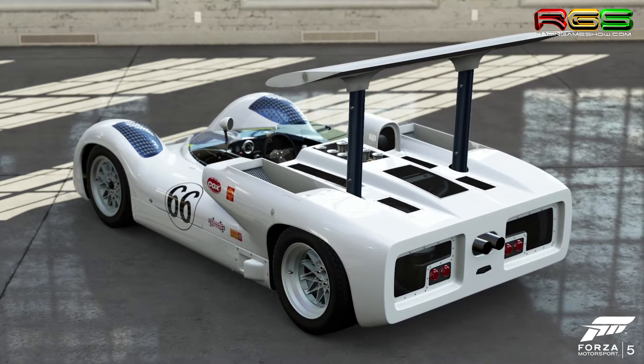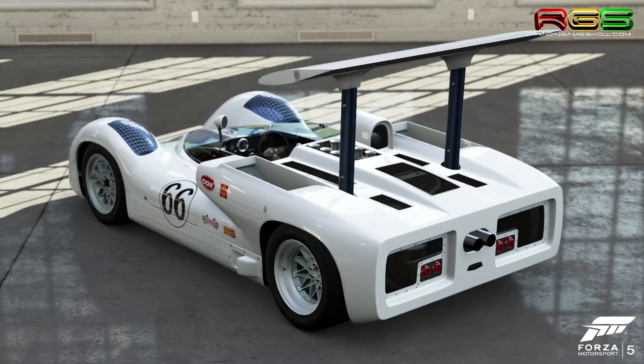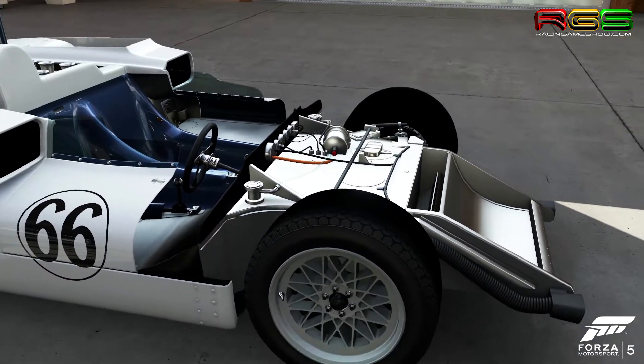Using radical engineering and race car driver instincts, Chaparral forged cars faster than the biggest names in racing and set a new standard for race car aerodynamics.